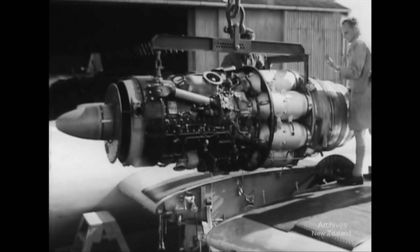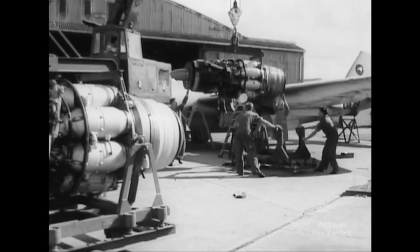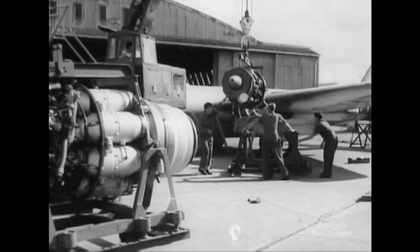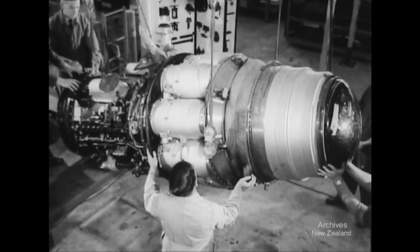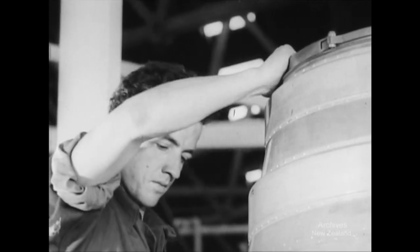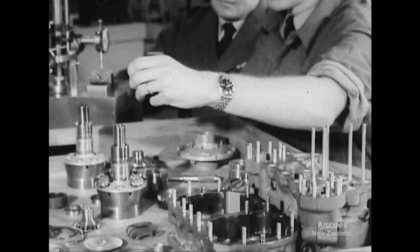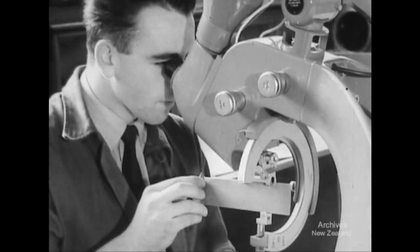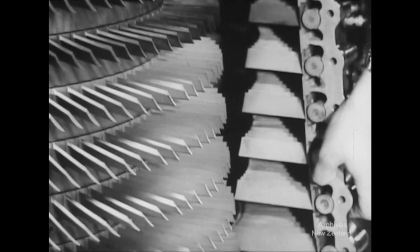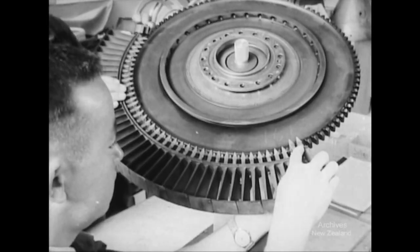Keeping the Canberras of New Zealand's 14 Squadron ready for action is the job of RNZAF Engineering Services. Every 600 flying hours, the Rolls-Royce engines are taken down and tested. At Woodburn Blenheim, airmen in the new jet workshops dismantle all the parts, check and reassemble them to new specifications. Overseas, specialist firms would overhaul many components, but the versatile New Zealanders have been trained to do it all themselves, from A to Z.